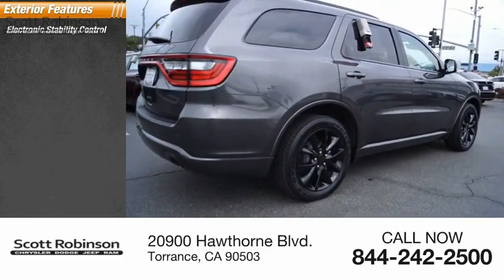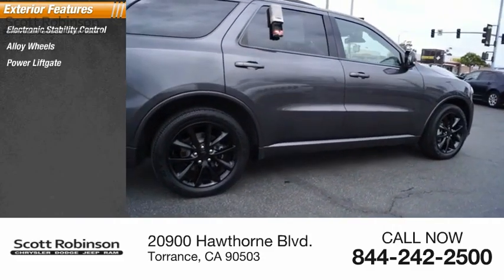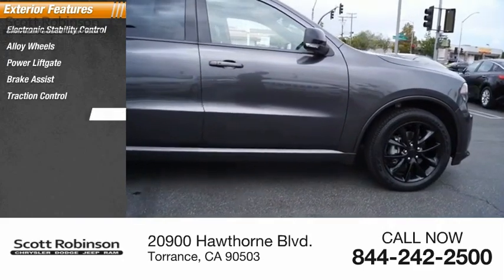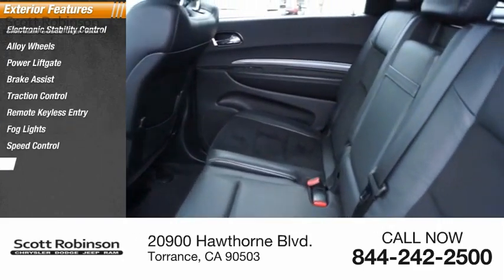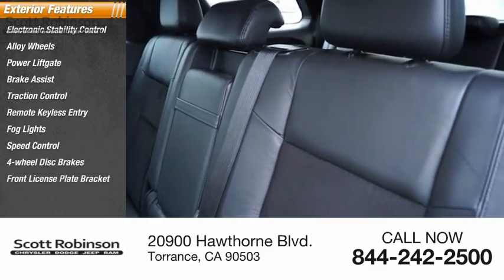Electronic stability control, alloy wheels, power liftgate, brake assist, traction control, remote keyless entry, fog lights, speed control, four-wheel disc brakes, and a front license plate bracket.